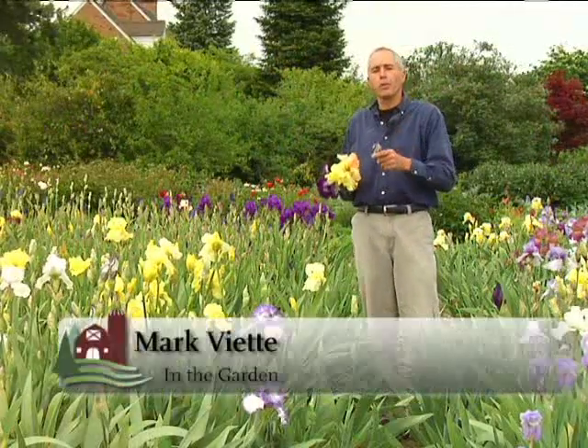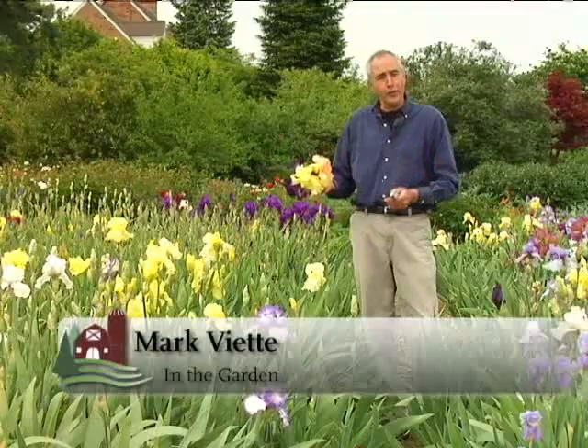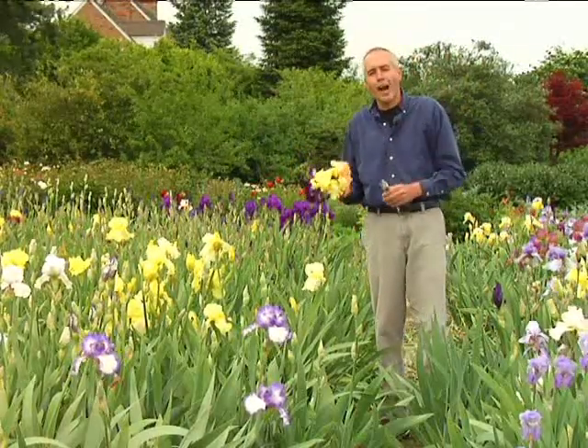A real tough, durable plant that loves the full sun, enjoys poor soils, even clay soils, is the tall bearded iris. You'll see it in front of many people's homes. Sometimes I'll even see it along the highway.